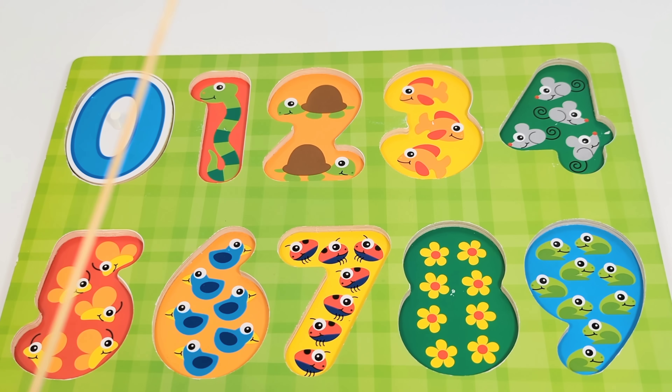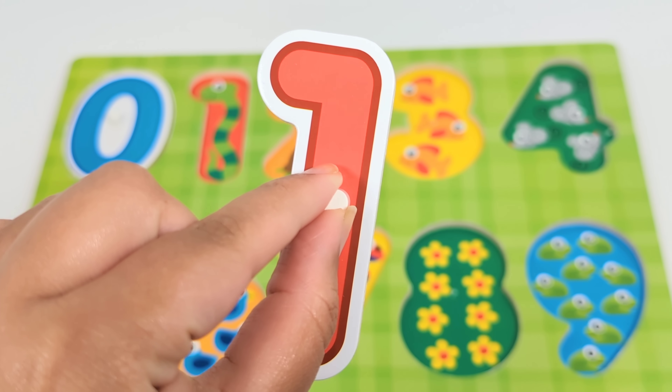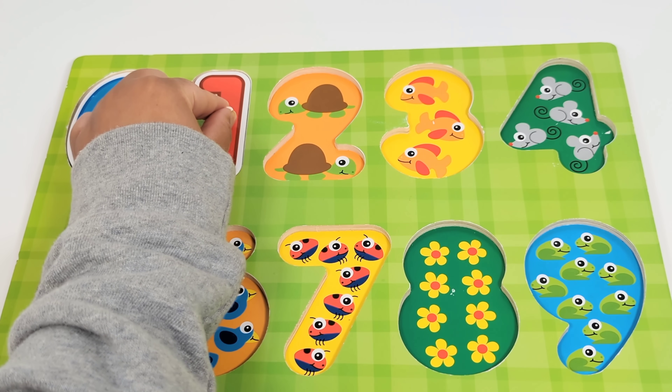The next number is the number one. There is one snake. One.